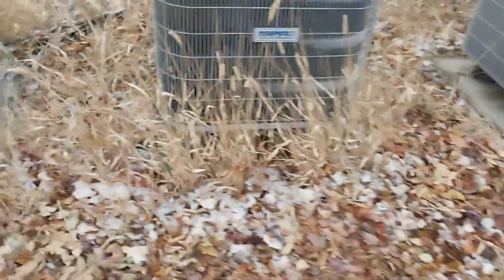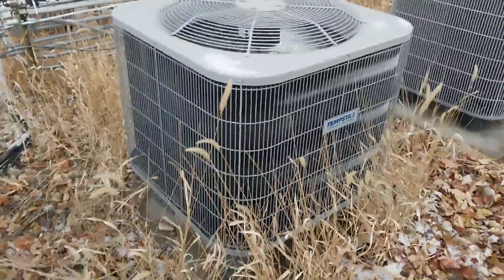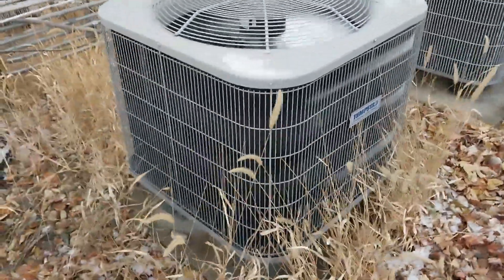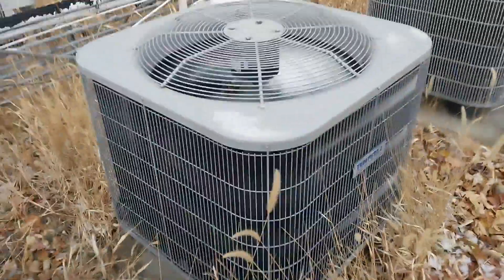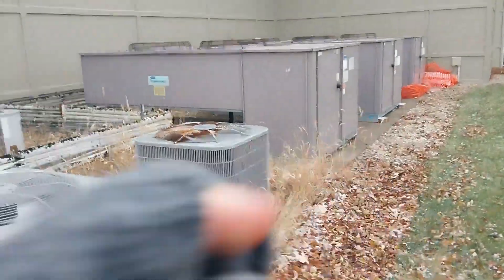It's weird how it freezes up. Usually it's even, but this kind of works its way around the unit. This is the only one of these six that's cycling. Those big ones are straight pools.